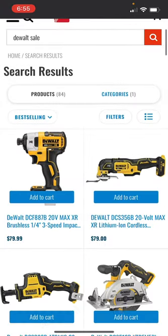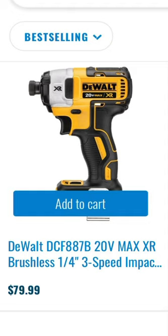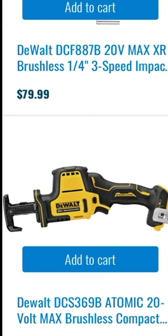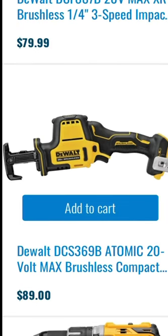Right now you have the DeWalt XR brushless quarter inch impact driver for $79.99. The XR oscillating tool going for $79. You have the DeWalt Atomic 20 volt max brushless single-handed reciprocating saw.